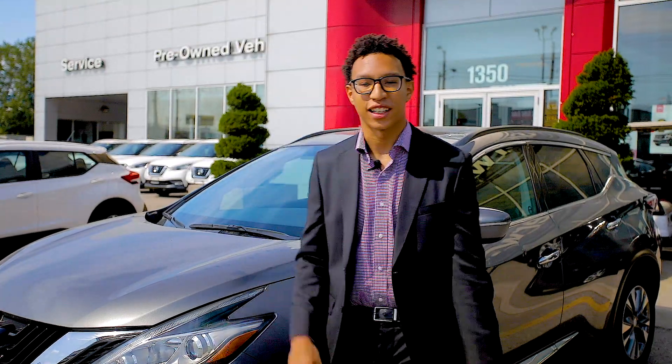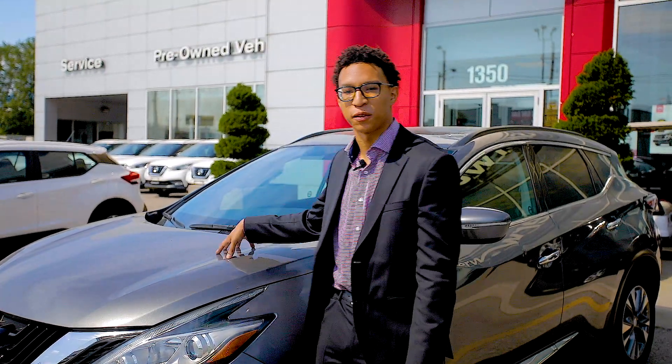Hi guys, my name is Charles. I'm here from Sherway Nissan and today I'm going to be showing you about our new 2015 Nissan Murano.